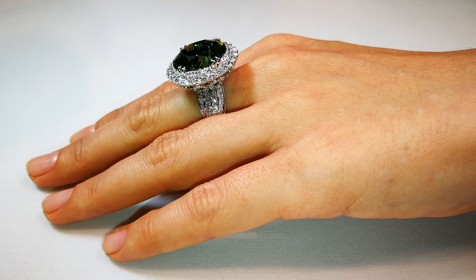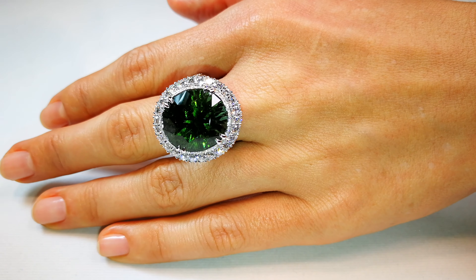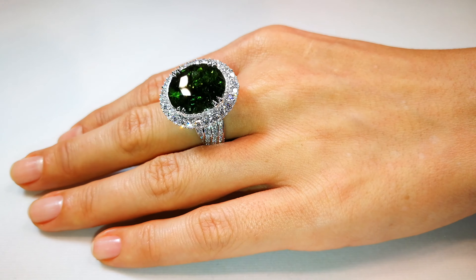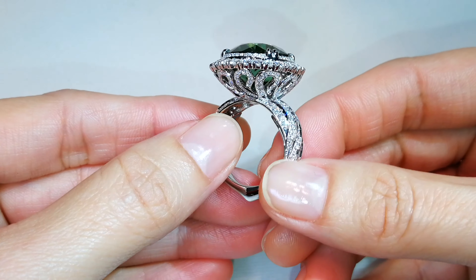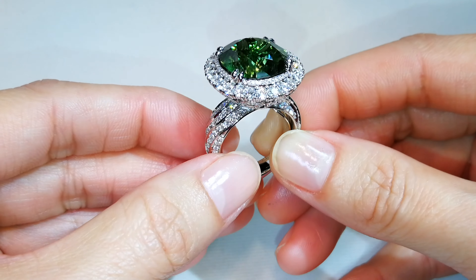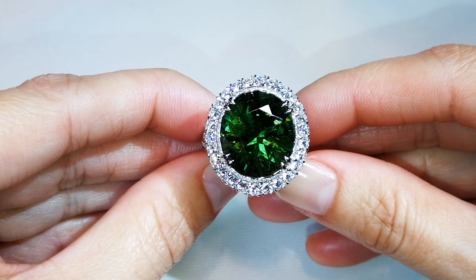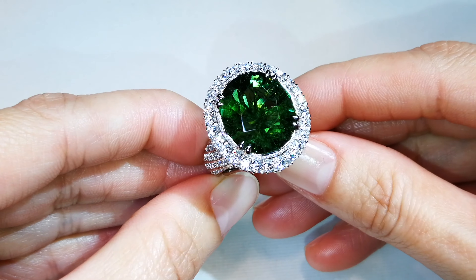The mount alone to replace this piece would cost you about eleven, eleven and a half thousand — just for the mount. How much is the Paraiba worth? It comes fully certified, it's electric green. This is probably the craziest deal in this show, I tell you right now.